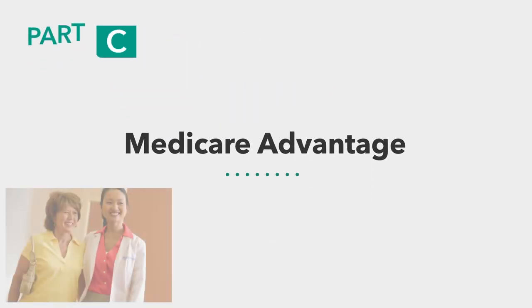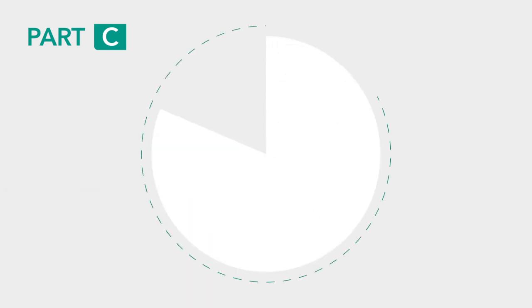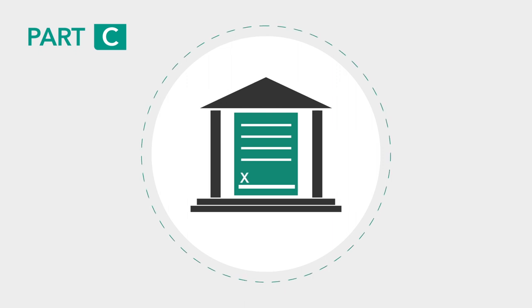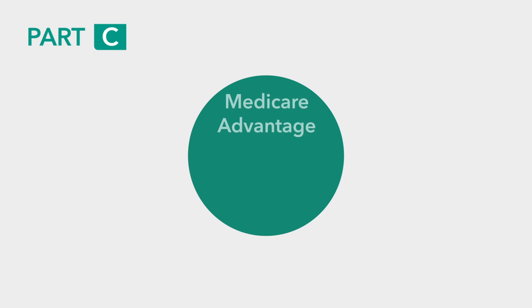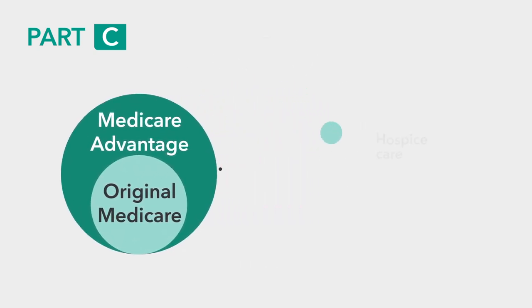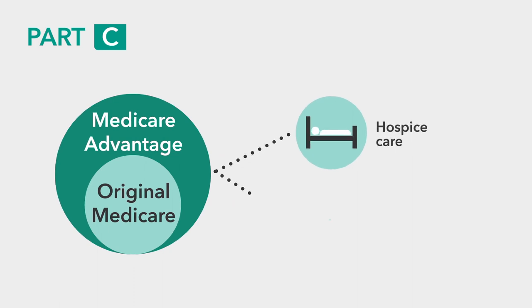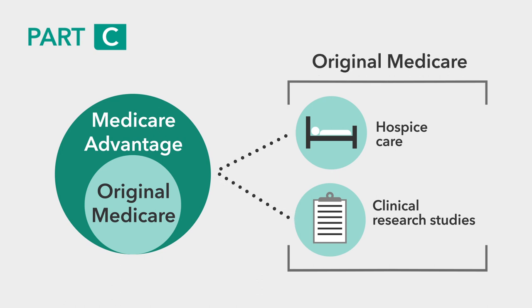Let's move on to Part C, often referred to as Medicare Advantage. Part C is the part of Medicare that allows you to choose a private insurance company to provide your Medicare benefits. Medicare Advantage plans must cover all of the services that Original Medicare covers; however, hospice care and certain care for clinical research studies are covered under Original Medicare and not Medicare Advantage plans.